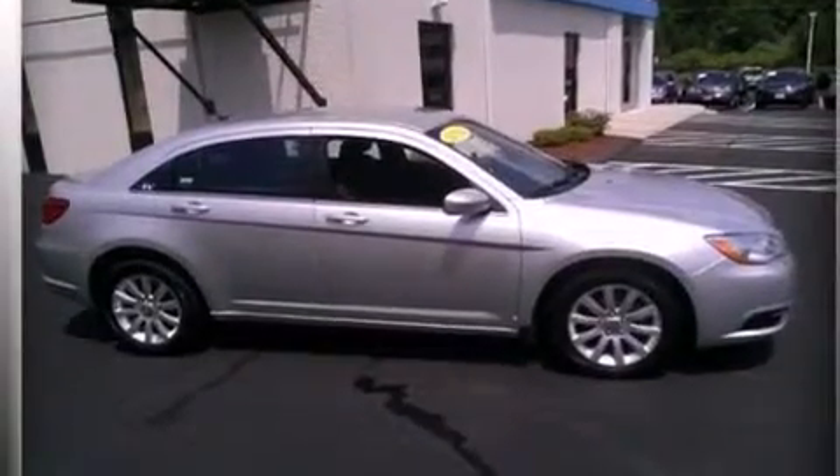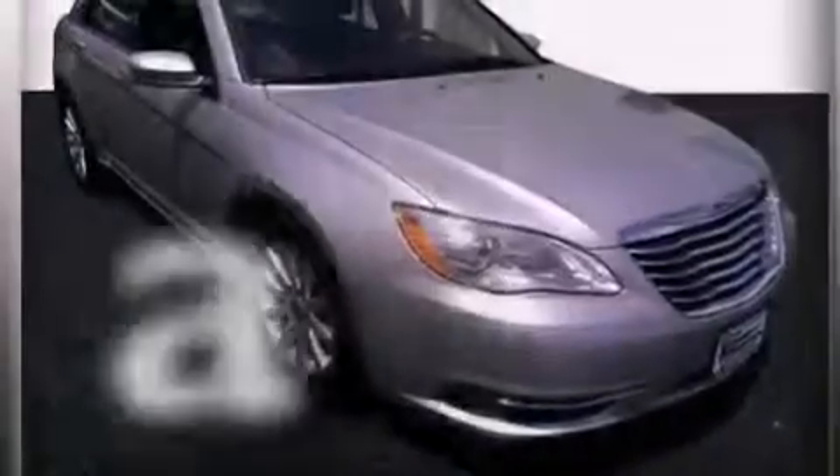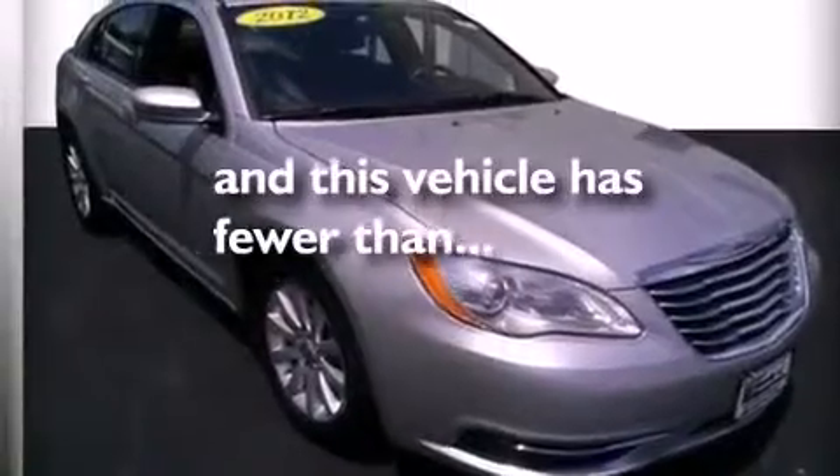Additional features include a passenger side airbag, rear seat childproof door locks, a pass-through rear seat, full power accessories, and this vehicle has less than 31,000 miles.